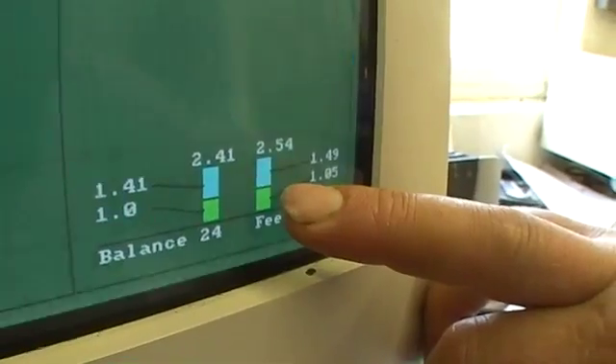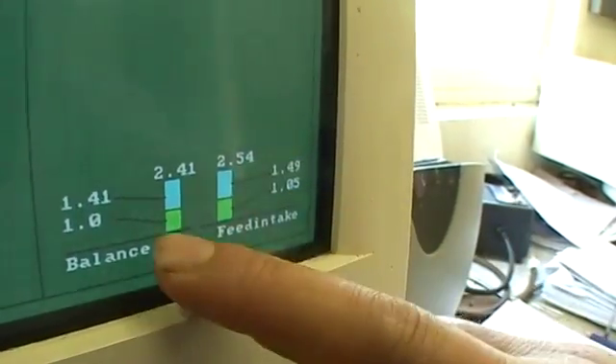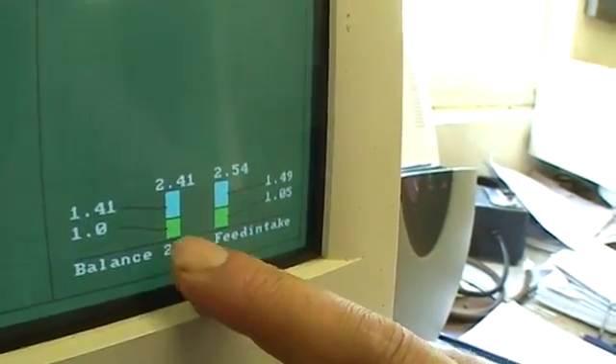This graph is showing us the cow's temperature — her average against today's — and we've got a very small increase there, nothing to worry about. The bottom one here is showing the computer allocation of starch and protein, and this one is showing how much she's actually eaten of her allocation.